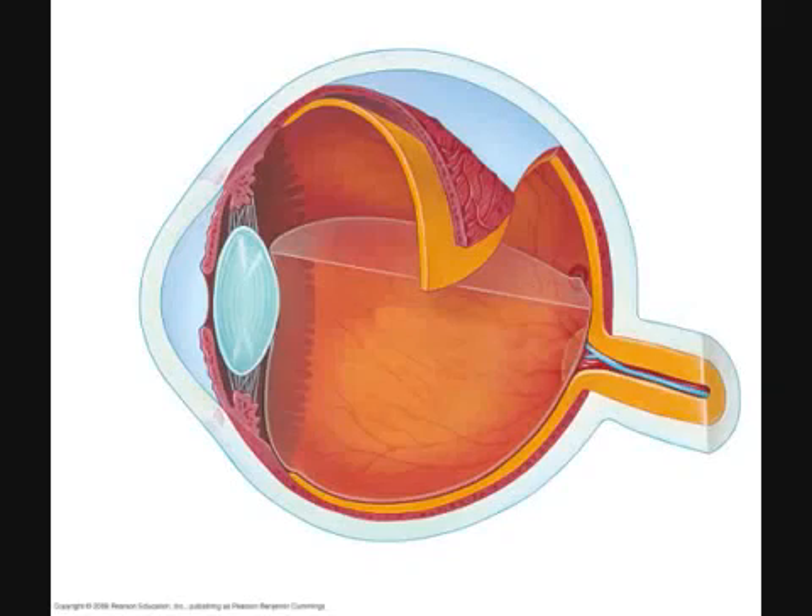First, we need to get our bearings straight. The terms inner and outer are used to describe the relative positions of different structures of the eye. This can be somewhat confusing. One might think that outer means closer to the body's surface — the lens, for example — and that inner means closer to the body's center, the optic nerve, for example. This is not so.